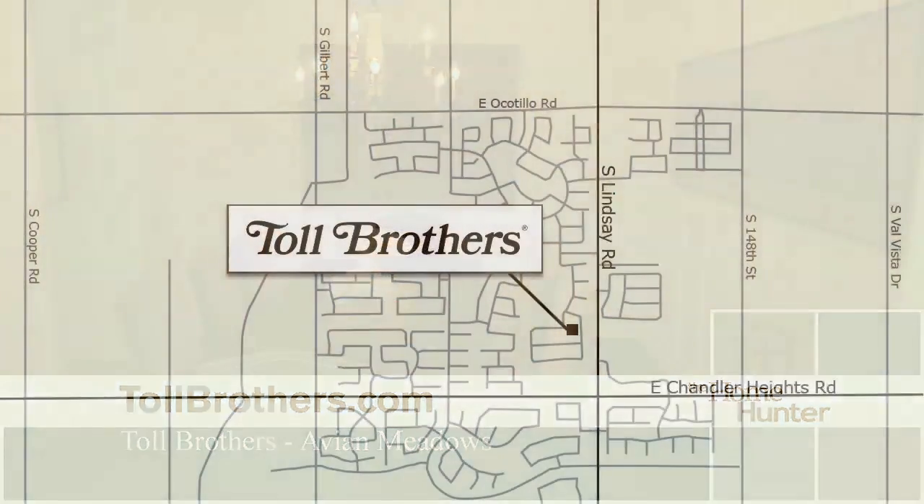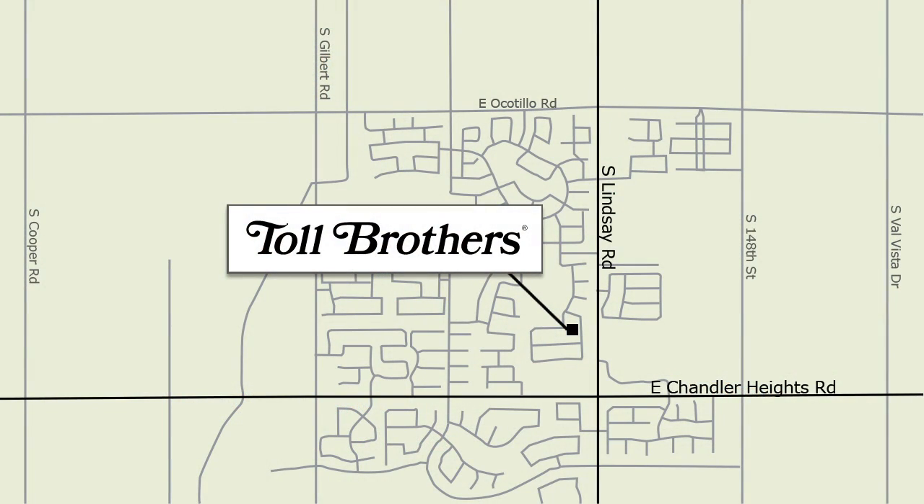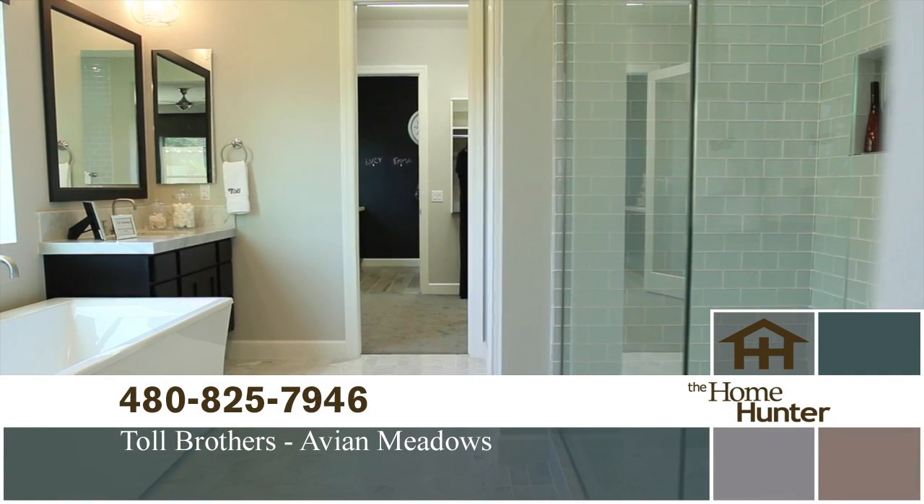That's fantastic. Tell people how to get out here. We're on the northwest corner of Lindsay and Chandler Heights. I would take the 202 Gilbert down to Ocotillo, go east until you hit Lindsay, head south, and you're here. Thanks for joining us today.